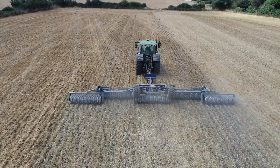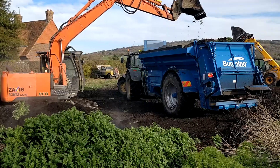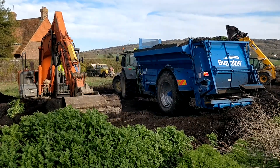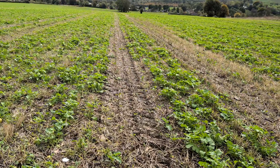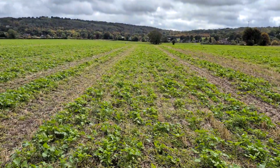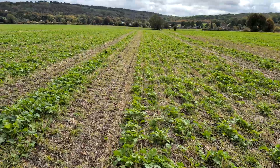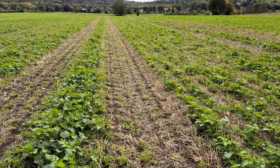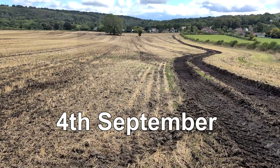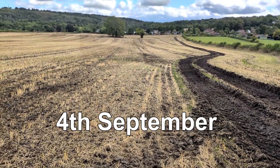Subsequently we've been back and spread compost on it at 20 tonnes a hectare, and as you eye-pan across you'll see we've actually got tram lines every 12 metres instead of 24. That is not due to the digestate — that is due to the compost spreading. Unfortunately we took a weather window when we could, but it did result in more damage.